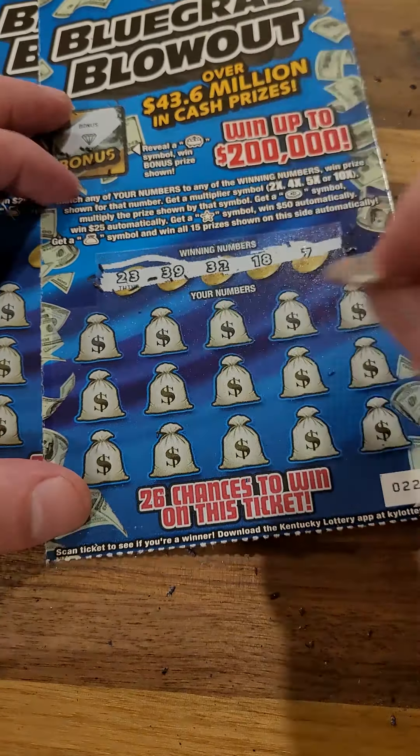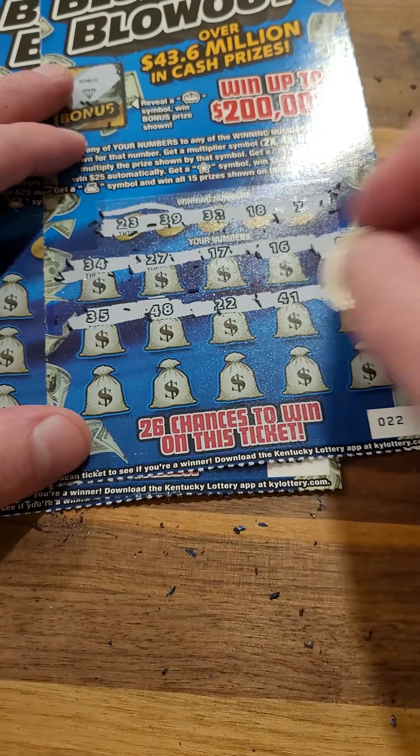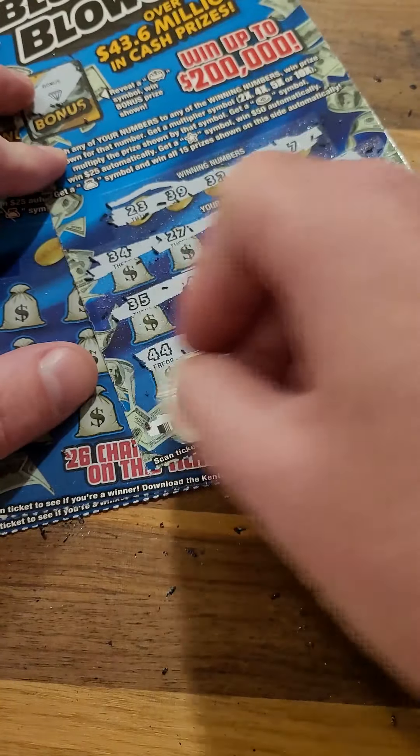34, 27, 17, 16, and 9. 35, 48, 22, 41, and 37. Last row: 44, 31, 8, and 38. Again, nothing there on the front.